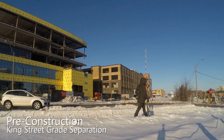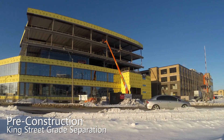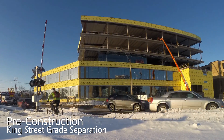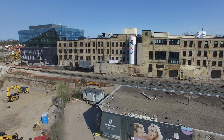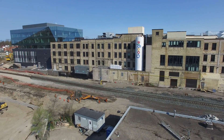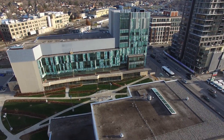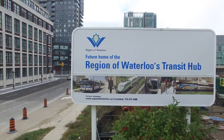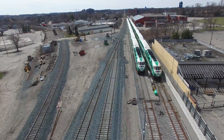Located in downtown Kitchener, just west of the King and Victoria intersection, the King Street Grade Separation now stands as a key connection point in Waterloo Region. This area is home to major employers, including the Canadian Headquarters for Google, multiple residential developments, and the University of Waterloo School of Pharmacy. It also borders the Region of Waterloo's future transit hub with key connections to Grand River Transit, Go Transit, and Via Rail Services.